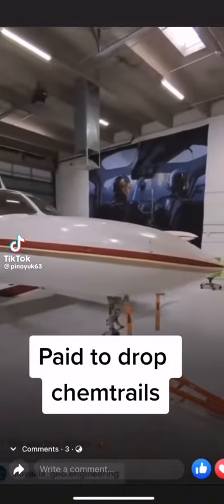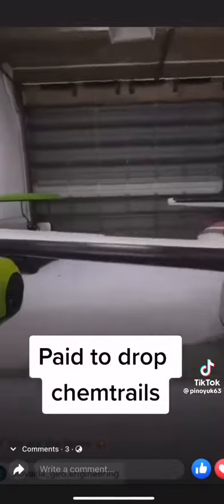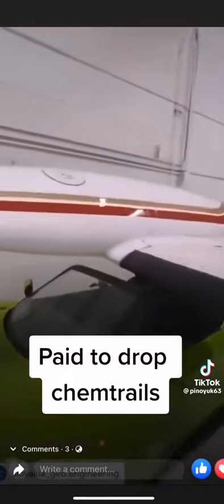I kind of want to expose some chemtrail truth here. As most of you know, we're selling the plane, so we're not getting paid out anymore.